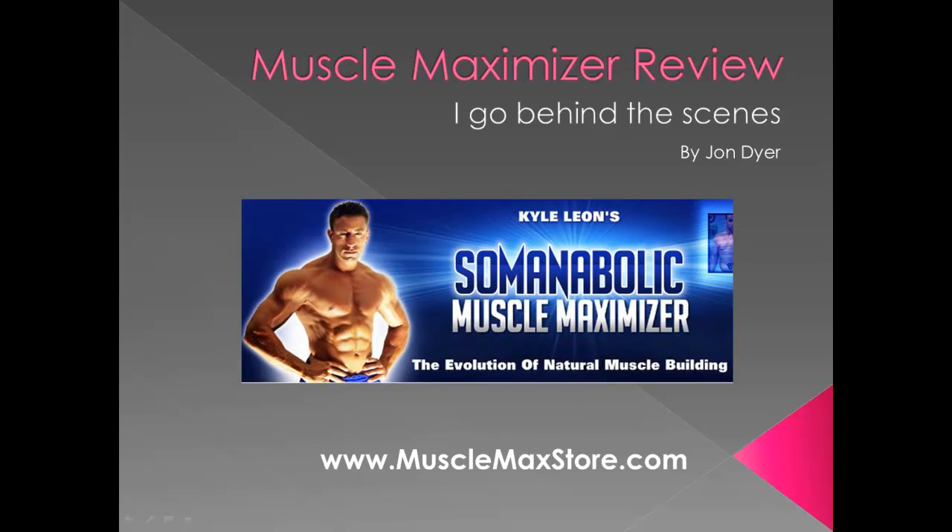John Dyer here. This is my Muscle Maximizer review where I go behind the scenes. I'm going to actually show you the software and explain the real simple theory behind this nutrition program.